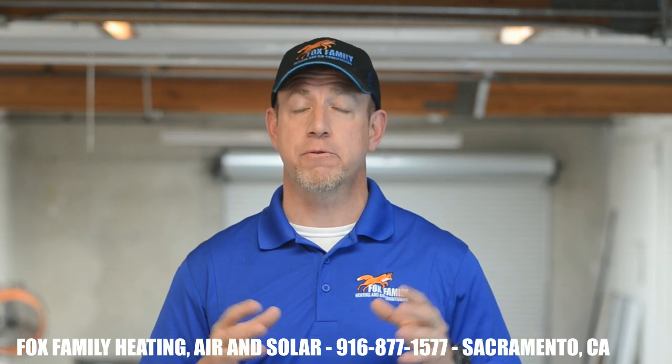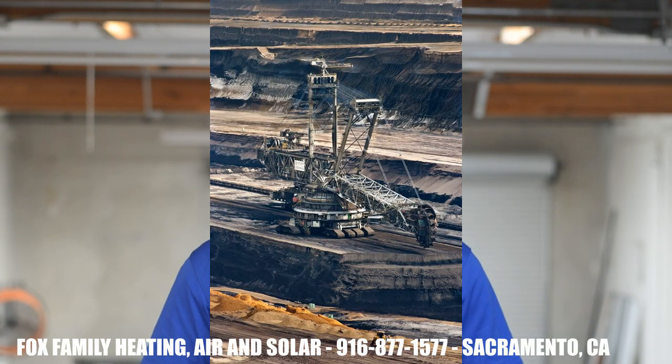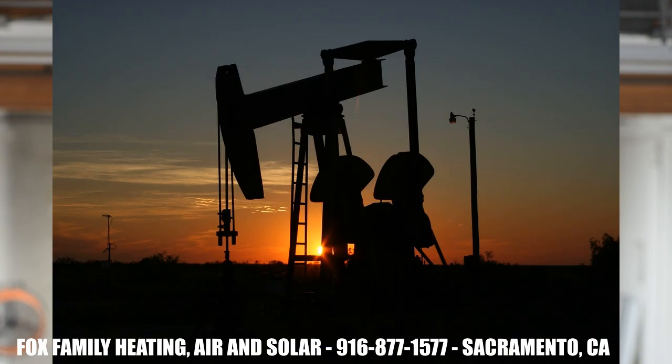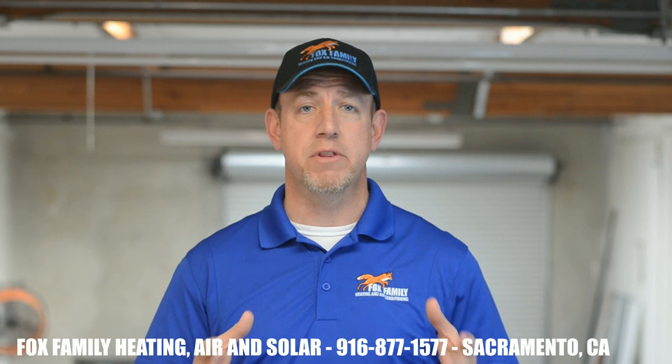The United States has spent a crazy amount of money on the current infrastructure. And that infrastructure supports mining, drilling, transporting, refining, and distributing fossil fuels. At the same time, the demand for energy has gone up steadily with the population.